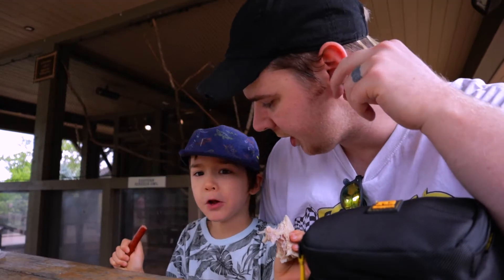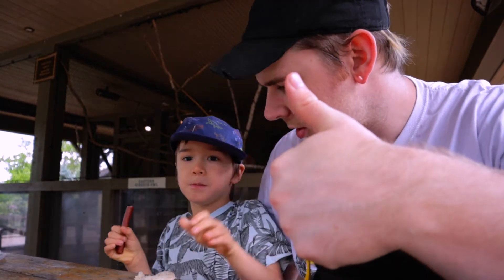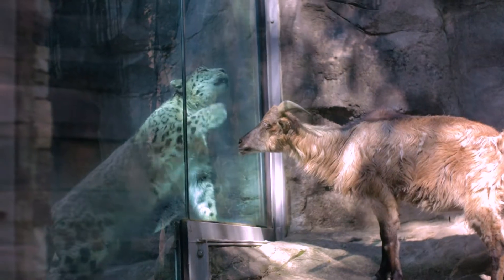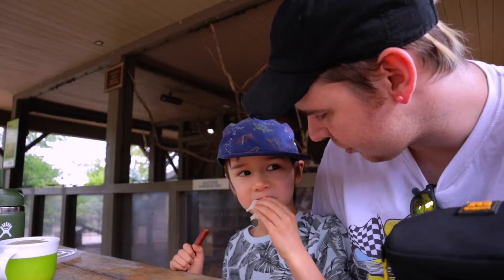Dude, how do you think the zoo's going — is it good? Thumbs up! Good. Did you see the snow leopard trying to eat a mountain goat? That was crazy, right?